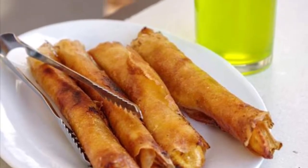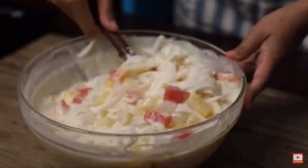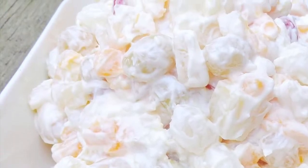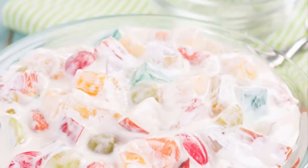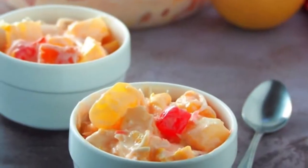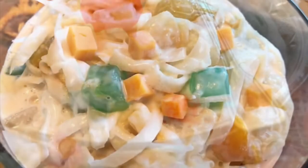Seventh on our list: Buko Salad is the Filipino variation of fruit salad. It is usually made from mixed fruits, nata de coco, sugar palm, coconut, thickened cream, and condensed milk. This dessert is a mainstay at every special occasion in the Philippines, like birthdays, fiestas, weddings, Christmas and New Year's dinner. It's one of the easiest desserts to make with no cooking involved.